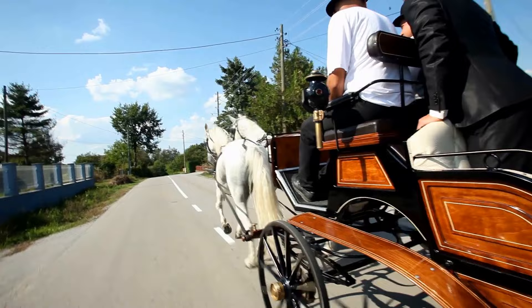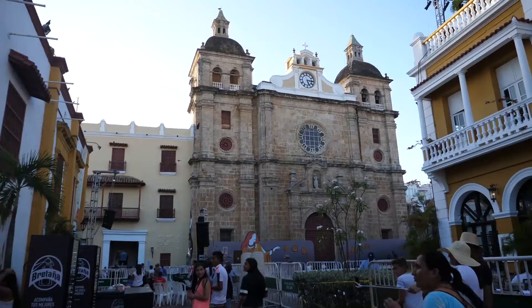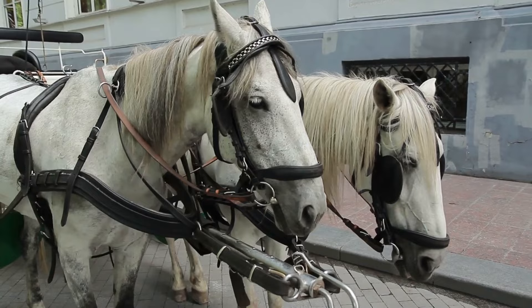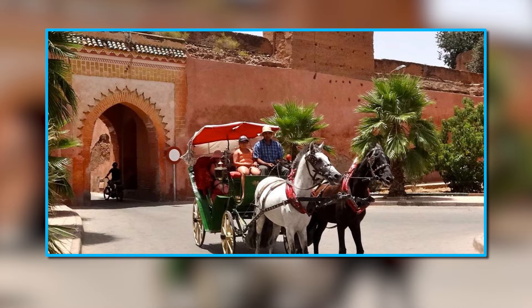Many of the carriage drivers are knowledgeable about the city's history and culture, so not only will you enjoy a romantic and relaxing ride, but you'll also learn more about Cartagena and its rich history. With the gentle clip-clop of the horse's hooves and the sway of the carriage, you and your partner will enjoy a truly intimate experience. Book a carriage early since the best ones get snapped up fast, and you can include dinner to spruce up the ride.